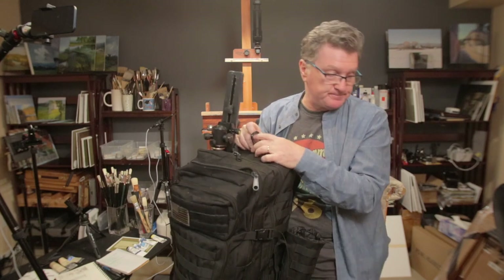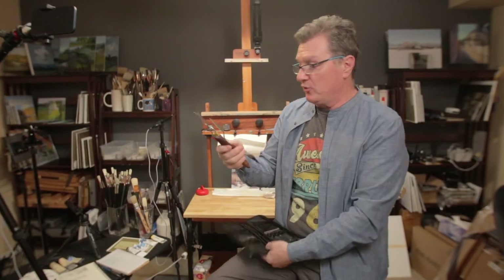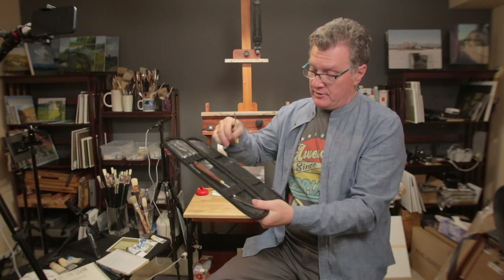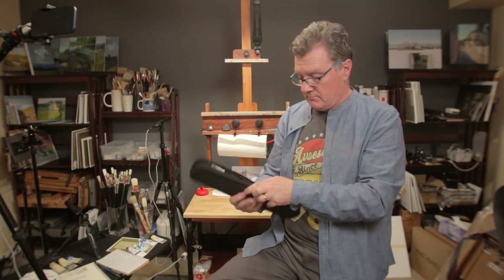I almost forgot my palette knives. I normally take four: three leaf-style knives at two and a half inches, two inches, and one and a half inches, plus one oval palette knife for removing and moving paint without leaving marks. I fit the palette knives into my brush holder, then that goes into the backpack as well.